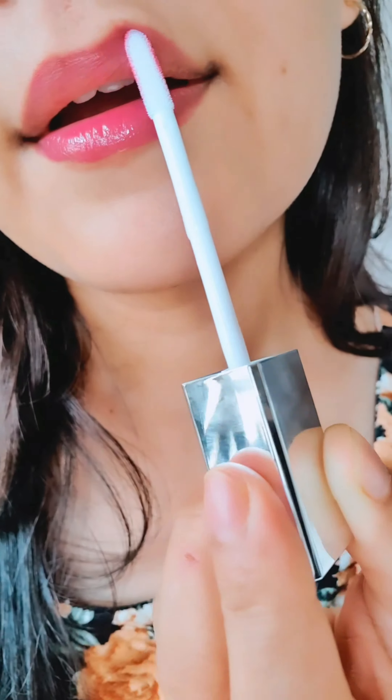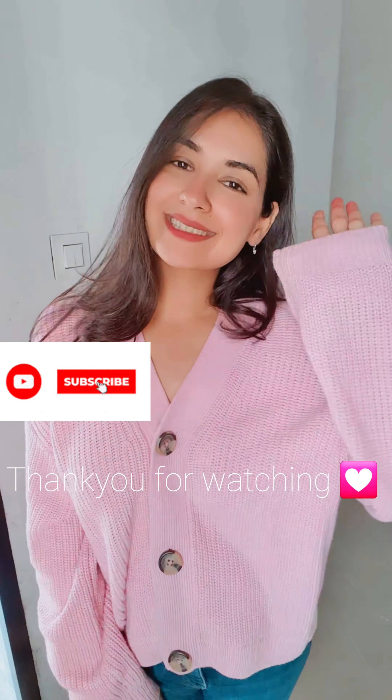That's it for today's video. Thank you so much for watching, guys. Please like, subscribe, and share. Bye-bye!